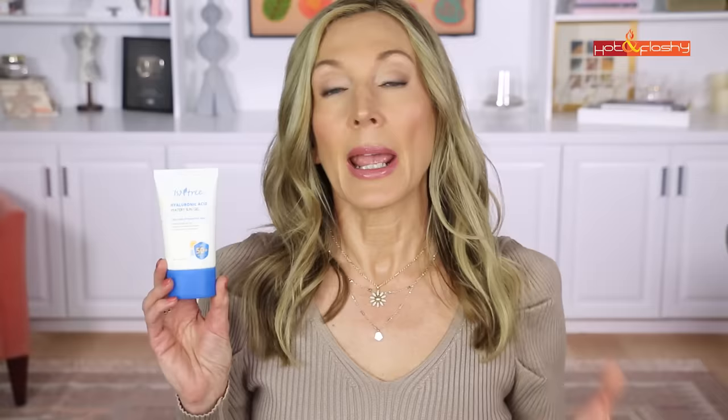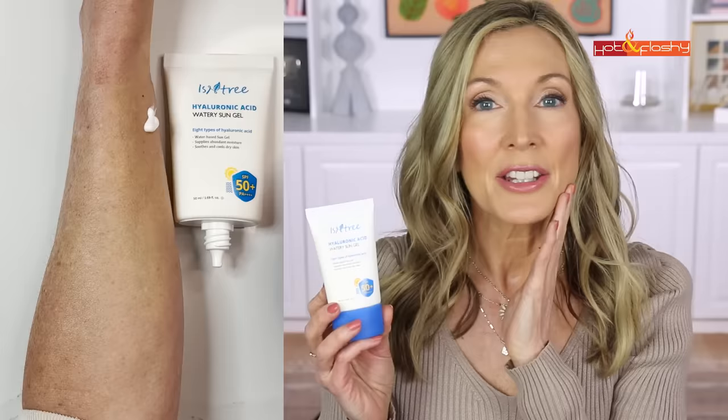The last sunscreen is the Isntree Hyaluronic Acid Watery Sun Gel — SPF 50+, PA+++, with eight types of hyaluronic acid. It's been repackaged so the bottle looks different now. This is another Korean sunscreen using a mix of US-approved and internationally-approved ingredients. It's incredibly lightweight, rubs in beautifully, and after 20 minutes to set is not greasy or heavy. It's highly hydrating from the hyaluronic acid and is also formulated to be cooling on the skin — so if sunscreen usually makes you feel hot or like your skin can't breathe, this is one to try.